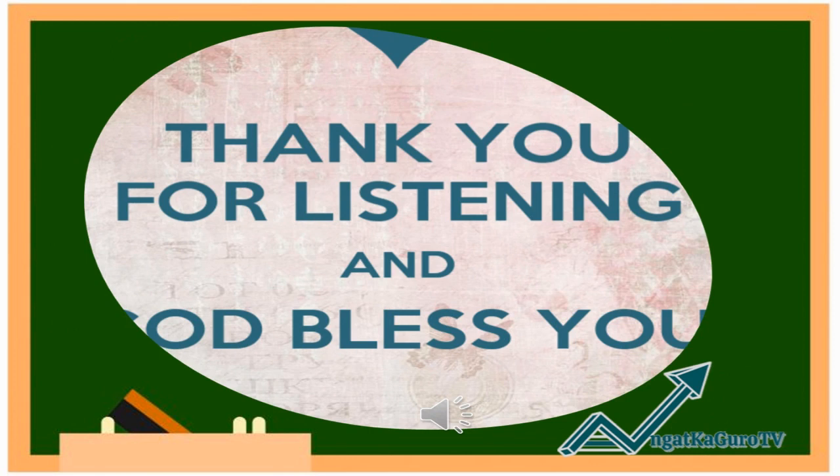Thank you for listening, Grade 5. God bless you and see you again next time.